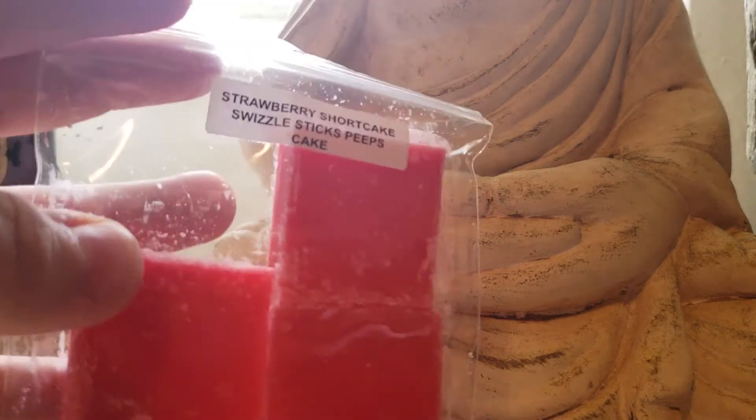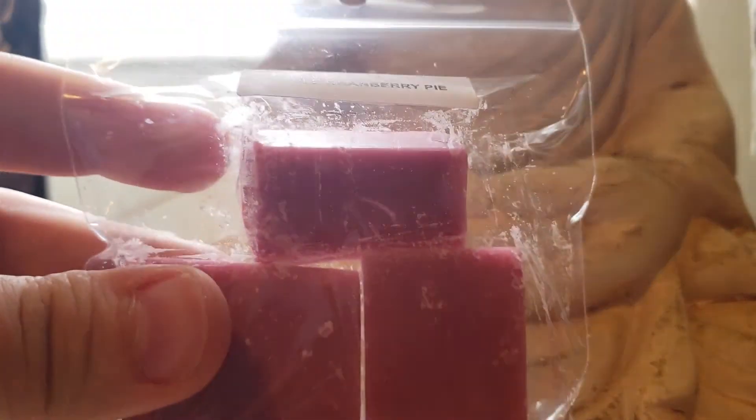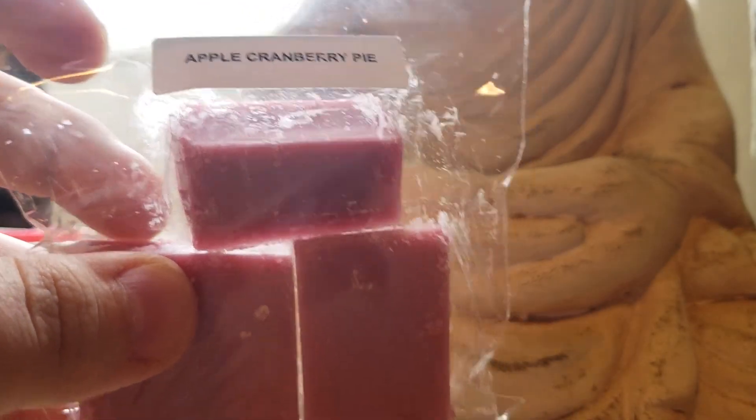Strawberry Shortcake — Swizzle Sticks Peeps Cake. That's nice, a nice strawberry. Two more. Apple Cranberry Pie — Macintosh, sweet cranberry, marmalade, brown sugar, warm flaky pie crust.